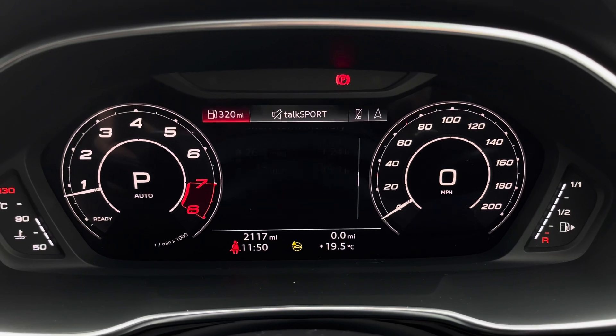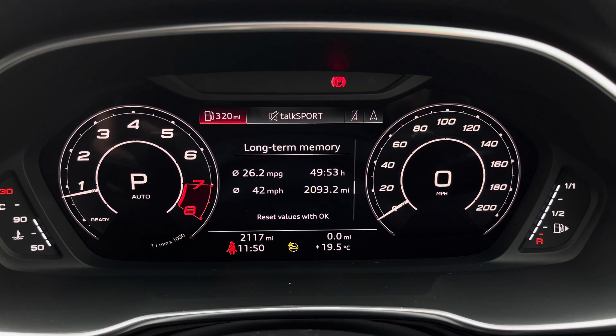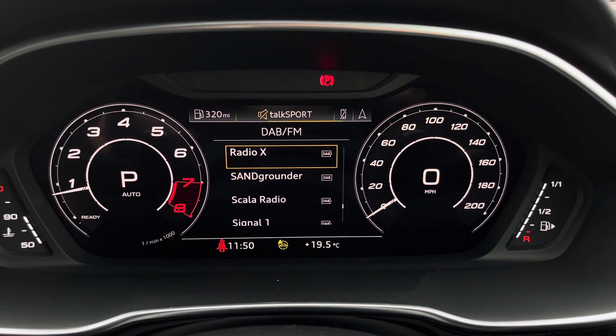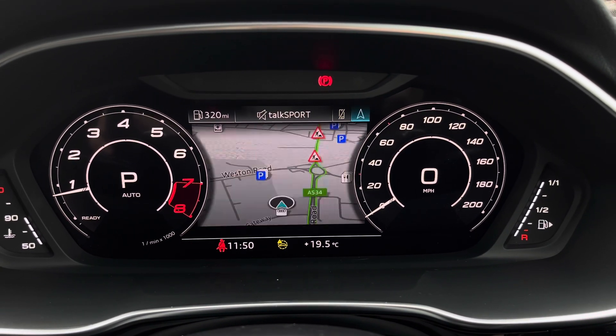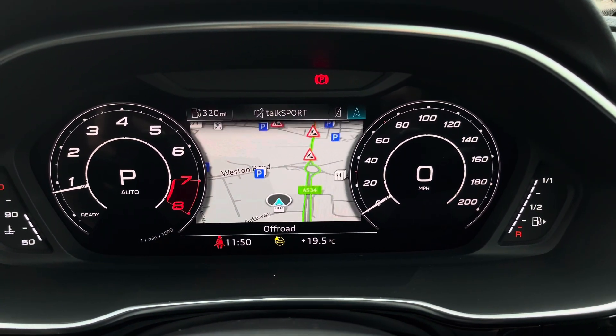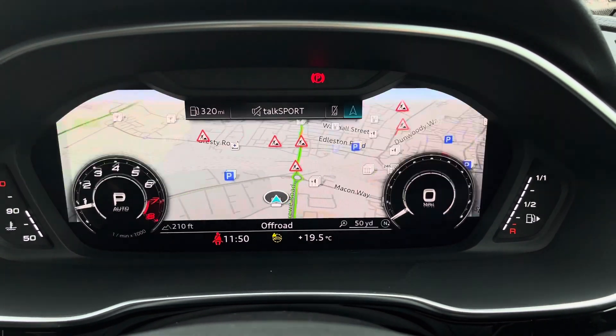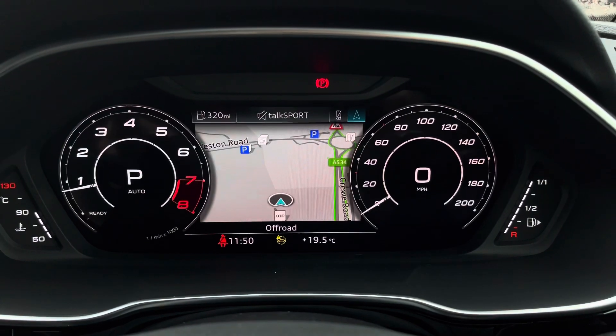Onto the virtual cockpit — this gives you access to lots of different settings including the driver assist, the radio, the hands-free telephone and the satellite navigation system. It also allows you to zoom in and out for different views of the speedometer as well as the rev counter.